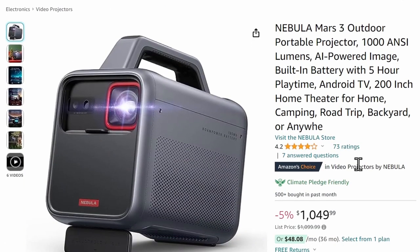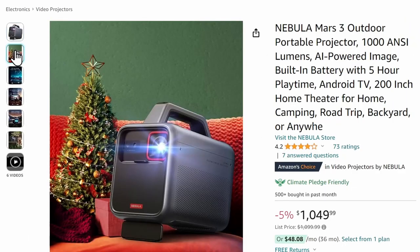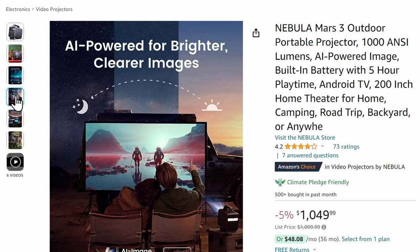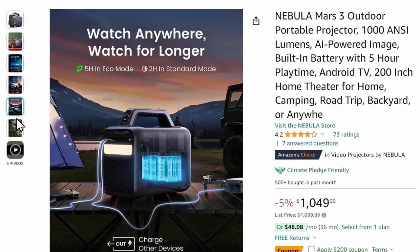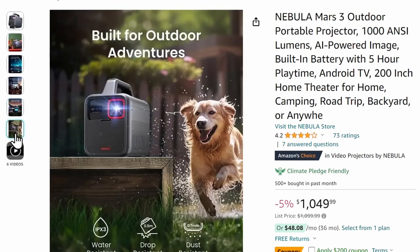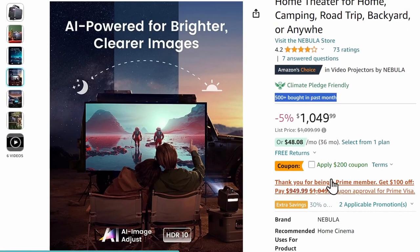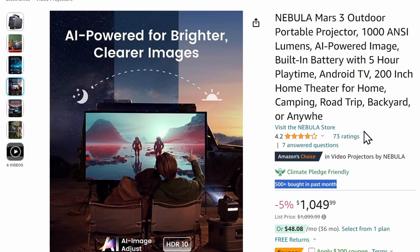This next gift I want to give you a personal testimonial for. I don't have the outdoor portable projector, but I do have the indoor one — and these Nebulas are no joke. They are awesome. You can get up to a 200-inch screen. The color, clarity, and sharpness are all awesome. The great thing about this outdoor one is it also works indoors. It works two hours in standard mode, five hours in eco mode. It's drop resistant, dust resistant, and water resistant — built for outdoors. It has a $200 coupon off. You can basically create an outdoor movie theater in your own backyard. All you need is a flat surface — no sheet, no screen needed.